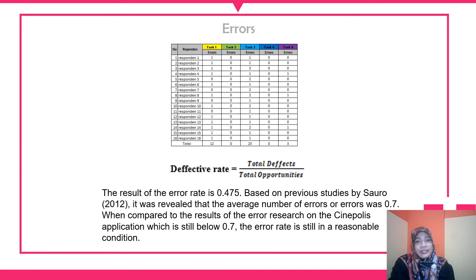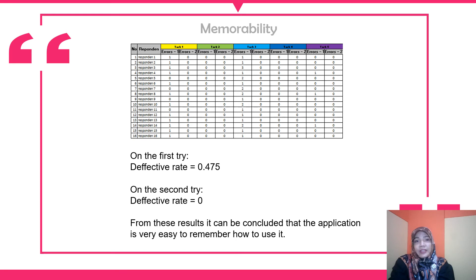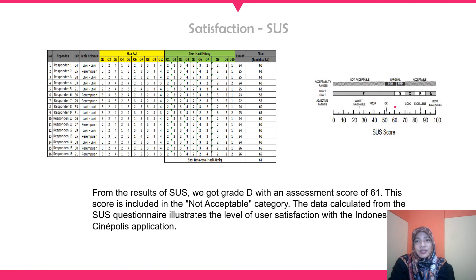For errors, the error rate was 1.7, which is still in a reasonable condition. For memorability, in the first testing session the effective rate was 0.475, and for the second testing the effective rate was 0. From the result, it can be concluded that the application is very easy to remember how to use.